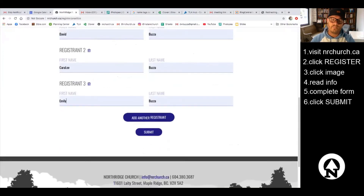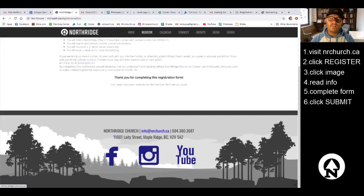I click submit and you get a nice polite thank-you note: 'Thank you for completing this registration form, your seats have been reserved for the service, we'll see you soon.' That's it — it's that easy! We can't wait to have you join us and show you that this can be a seamless process.